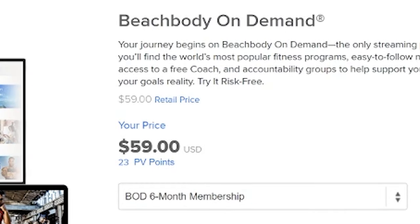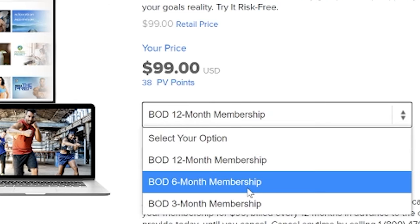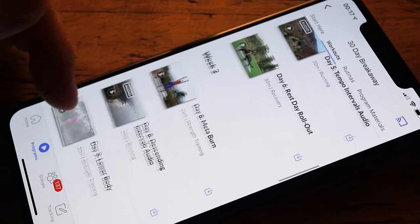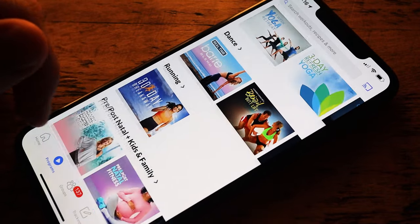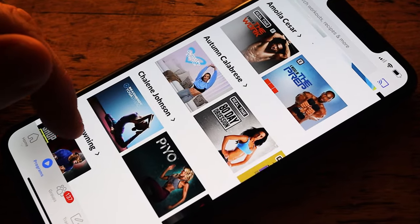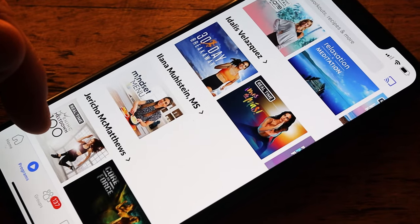Comparing that to Beachbody On Demand, that will cost you $39 for 3 months, $59 for 6 months, or $99 for the year. There's no option to pay month to month. Before you fully commit, you can try all the Beachbody workouts with their 14-day free trial. There are also challenge packs that include Shakeology and sometimes additional equipment, but in my opinion Shakeology is just not worth it for $100 a month, so bear that in mind.